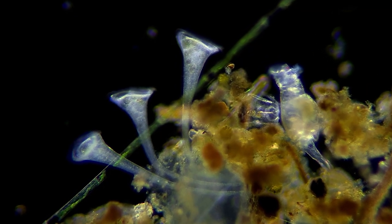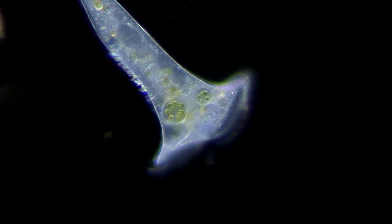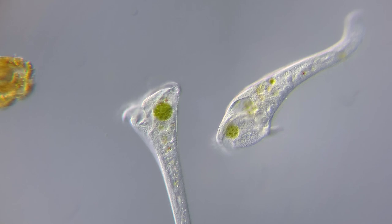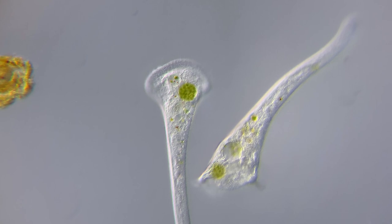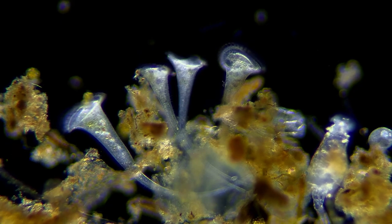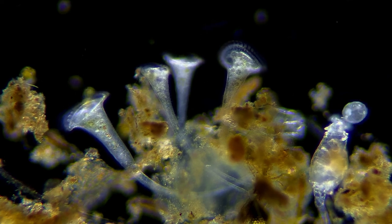Another common organism in lakes and ponds that uses cilia to feed and move are stenters like these. It isn't hard to imagine why these are known as trumpet animalcules. But despite the name, this is not a real animal, but only a single cell. Stenters are some of the biggest single-celled organisms on the planet. The largest ones can reach 2 millimeters in size, which means that they can be larger than some animals with more than a thousand cells, like rotifers and tardigrades. However, these ones are a bit smaller and not visible without a microscope.